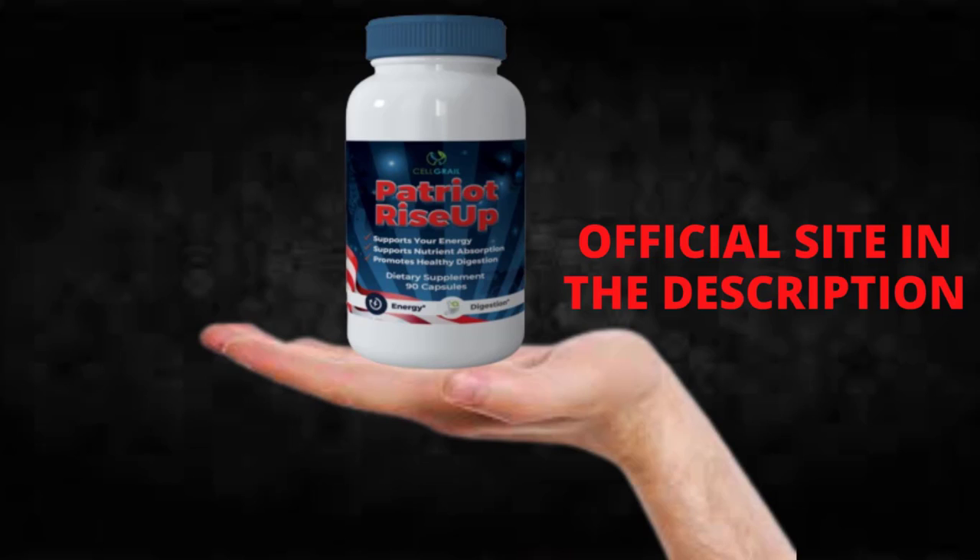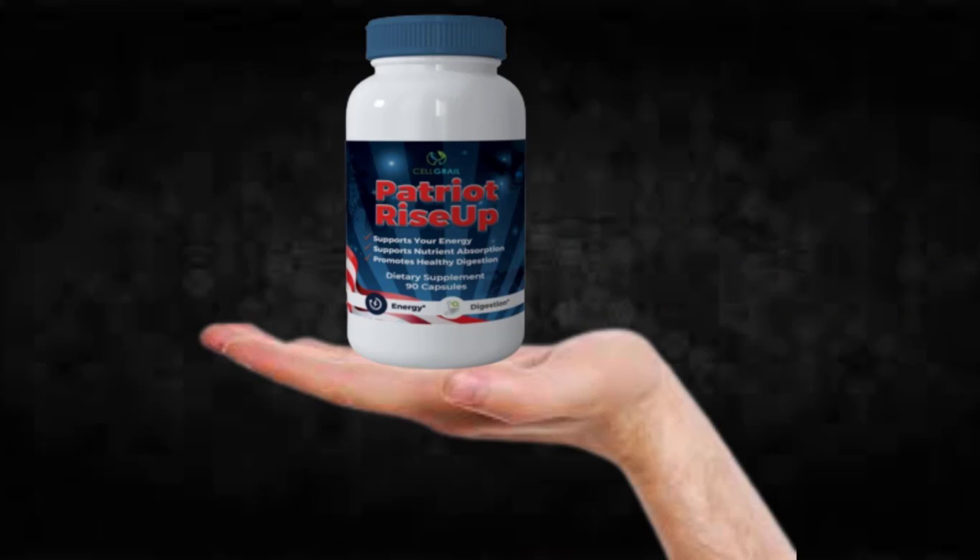I wanted to record this video to tell you to be careful with the website you buy Patriot Rise Up from, and if you do buy the product, follow the exact treatment and take it seriously. Remember that your results will be very different from any other person because your organism acts in a very unique way. I really hope this video helped you, and I hope that Patriot Rise Up helps you improve your life and enjoy the many benefits this product promotes.